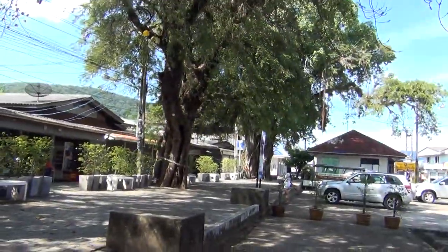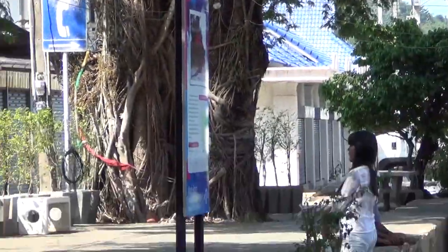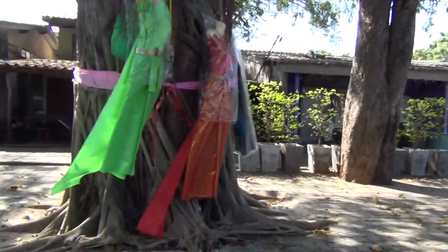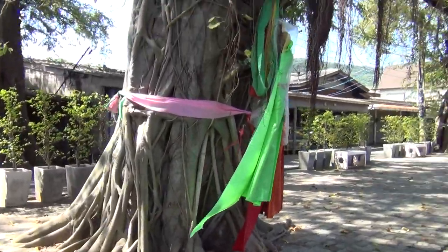There's actually more of them over here. That's a really nice one over there. But this is just a really cool-looking tree.